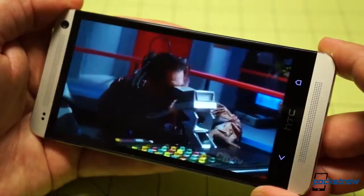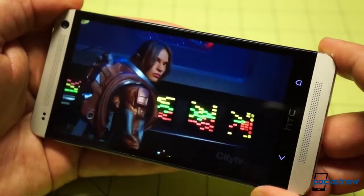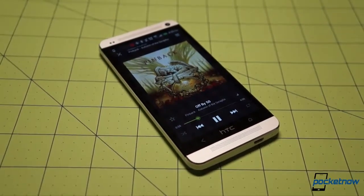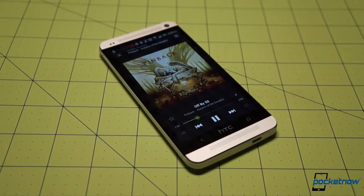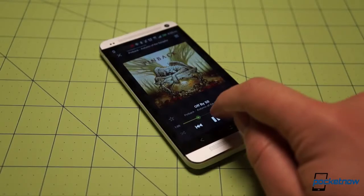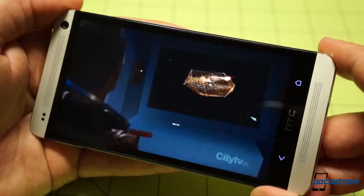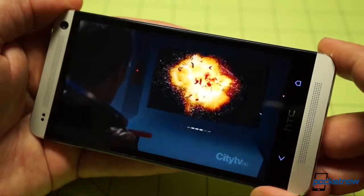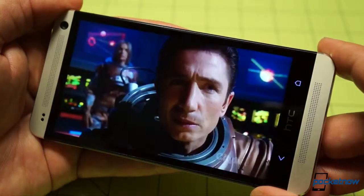Whether it's phone calls, YouTube or Netflix watching, or streaming music on Spotify, the combination of Beats Audio, front-firing speakers, and the amplifier-driven BoomSound technology gives the HTC One almost unreal audio performance. If you're planning on using your unlimited data plan to stream media, the HTC One offers the best audio experience available from a Sprint smartphone.